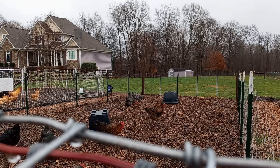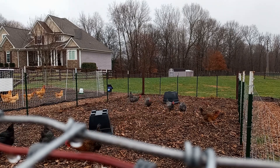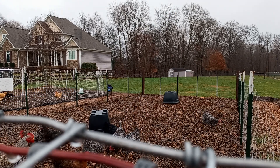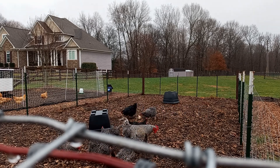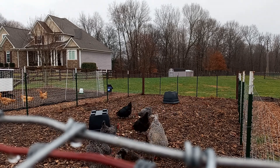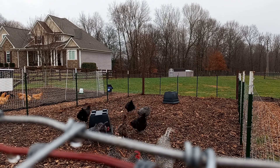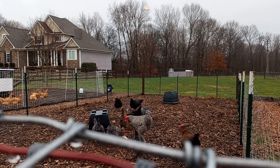All right chickens, time for bread! You guys love bread — watch, they're gonna go after this. These are gonna be some happy chickens.